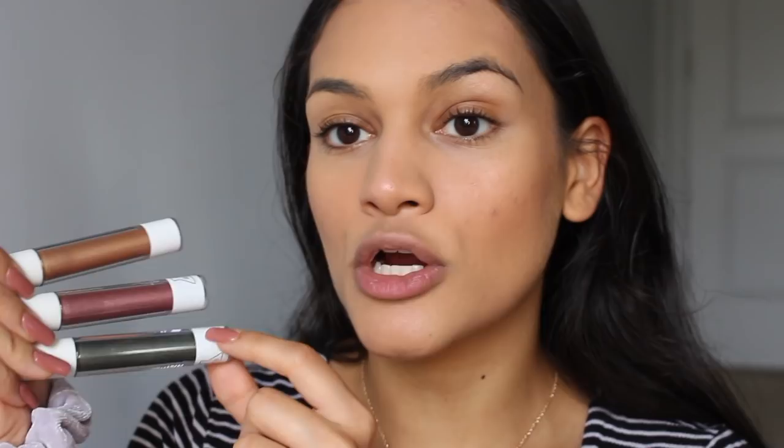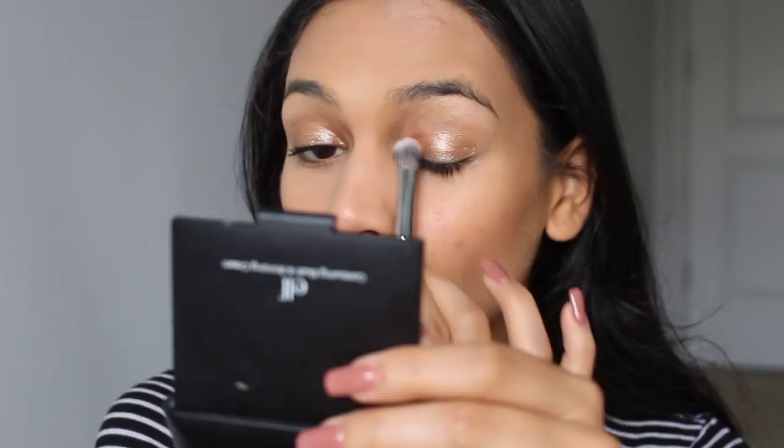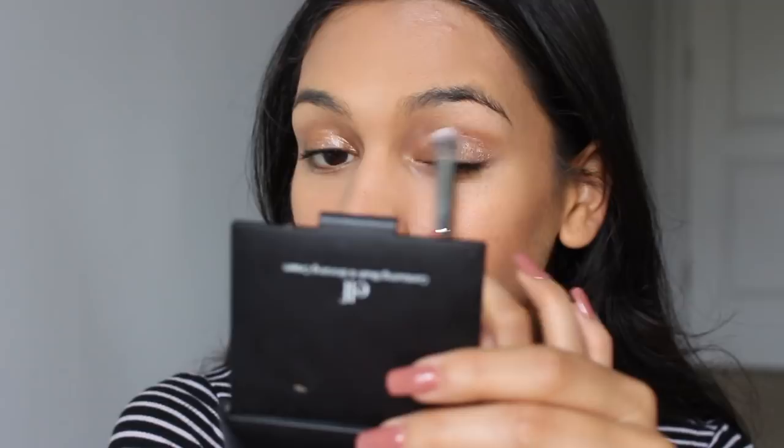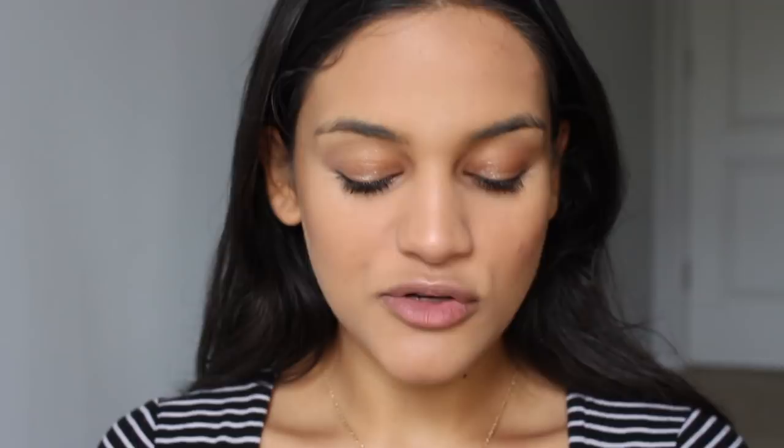I picked up three liquid eyeshadows: Kinetic, Wash, and Psy. I felt Kinetic would be a good dupe for Glossier Cub, Wash for Herb, and Psy I just liked. I really wish Glossier had a shade like it. These are the Glow Liquid Eyeshadows from AOA Studio — I swatched them and they were absolutely beautiful, but we'll see how they wear on the eyelids. I always use a brush even with cream eyeshadow. This is absolutely beautiful — and to think it's a freaking dollar.